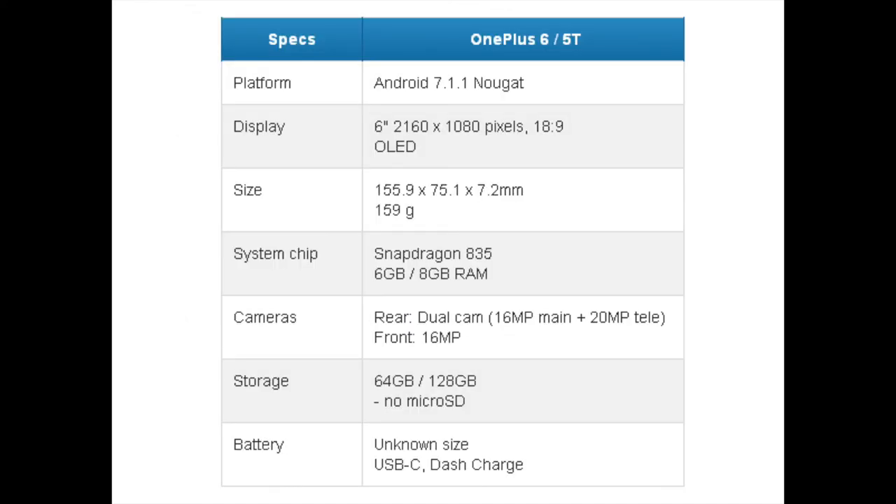To summarize the specifications: the OnePlus 5T should have a 6-inch 2160x1080 OLED display, a Snapdragon 835 SoC with 6 or 8 GB of RAM, and a dual camera on the back with 16 and 20 megapixels. For storage, we could expect two variants — one with 64 GB and the other with 128 GB. Unfortunately, the OnePlus 5T should not have a microSD slot. The battery size is unknown and we expect a USB Type-C port alongside the Dash Charge feature.